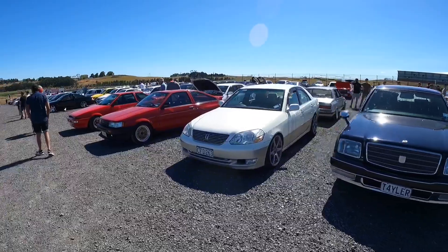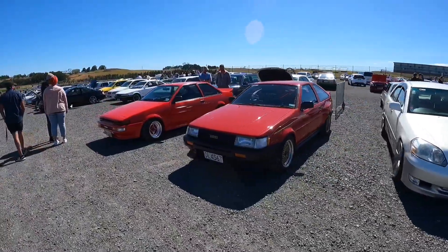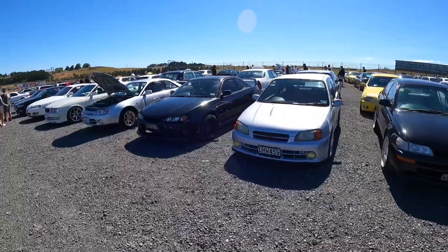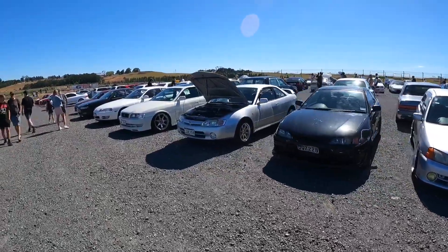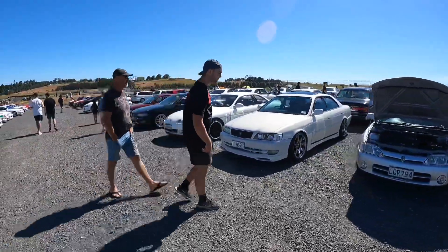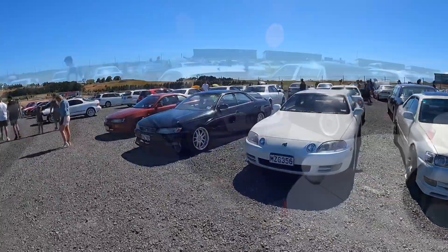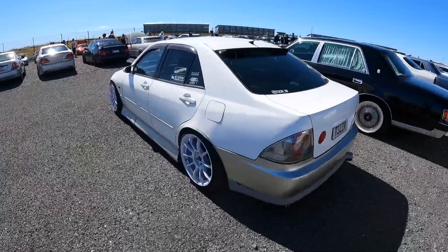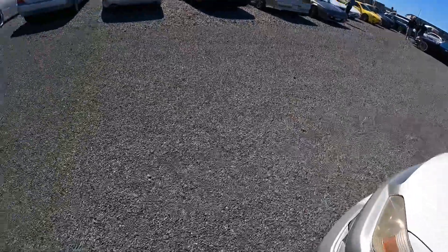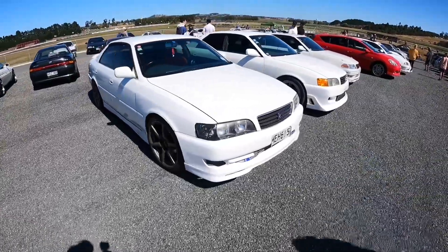JZX 110, a very tidy red A86, Levin hatch, and another red Trueno notch - love that combination. GT Starlets, Levins. Huge JZXs - not as many here as I was expecting. Nice 100 Chaser, Soarer, 90 Mark 2 with some sick Work wheels on it. A few more JZXs, also a pretty stanced-out Altezza - pretty cool style, real tidy. JZX 100 Chaser with R34 GDR wheels.